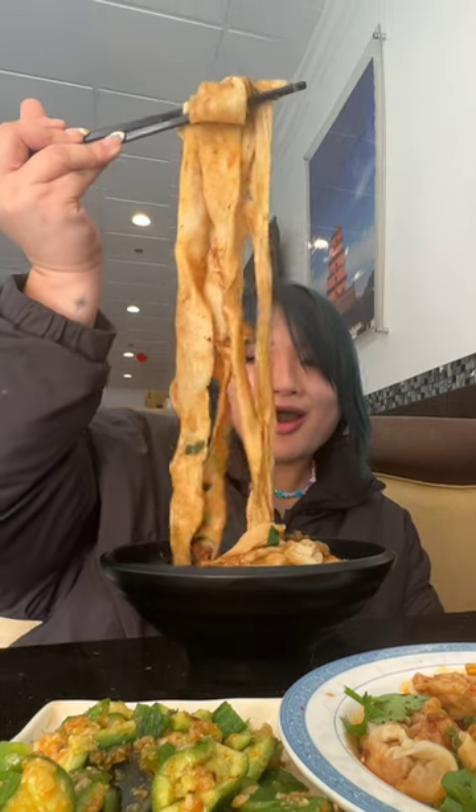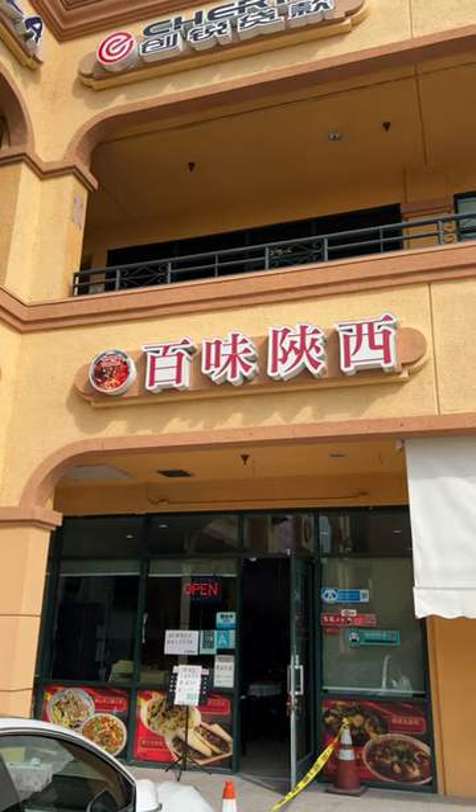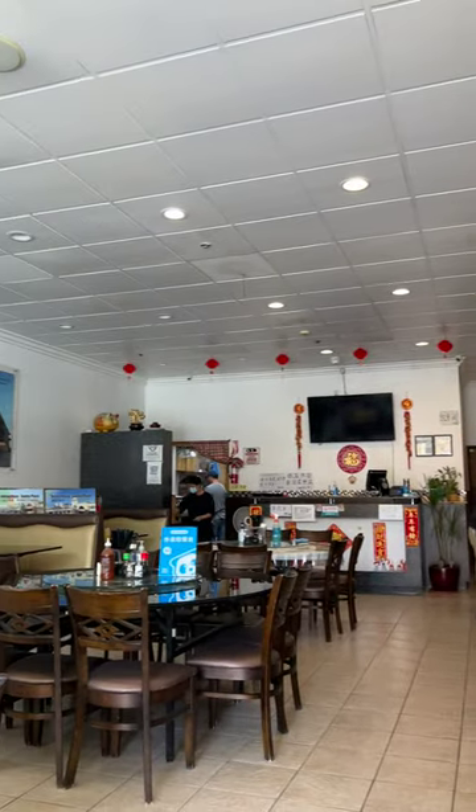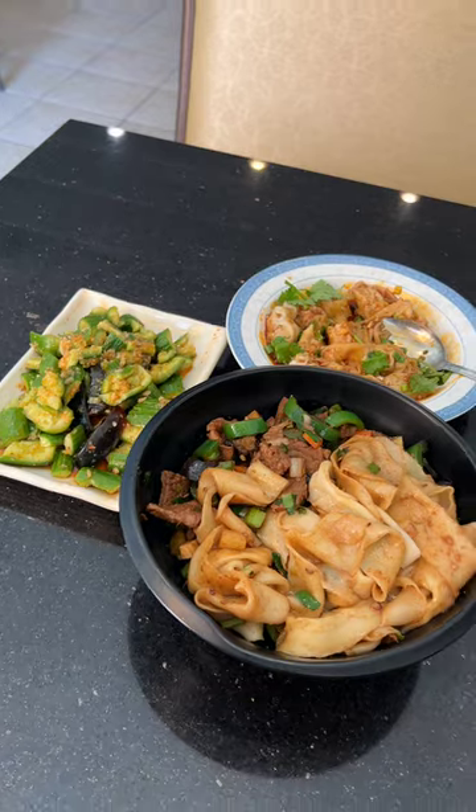I'm sharing this hidden gem where you can get the perfect noodle pool. I've been going to Shang-Chi Garden for many years — it's located in San Gabriel. This is the first time I've seen them so empty, so I feel like they could use a little bit of extra support.